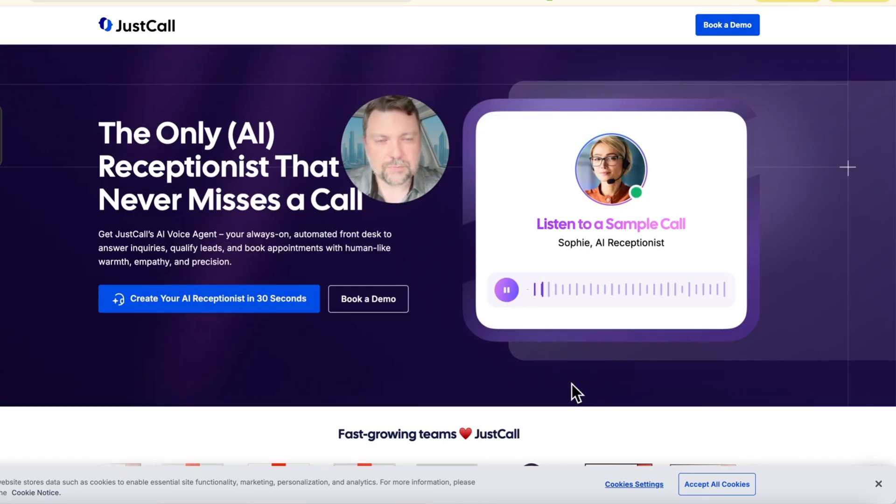Here's the JustCall demo. Sophie answers: 'Hi, thank you for calling Bright Solar Solutions. This is Sophie. How can I assist you today?' The caller responds: 'Hi Sophie, I'm interested in installing solar panels but not sure where to start.' Sophie asks: 'Great. Are you looking for solar for your home or business?' Caller: 'It's for my home.' So Sophie here is handling a solar company inquiry with basic questions.